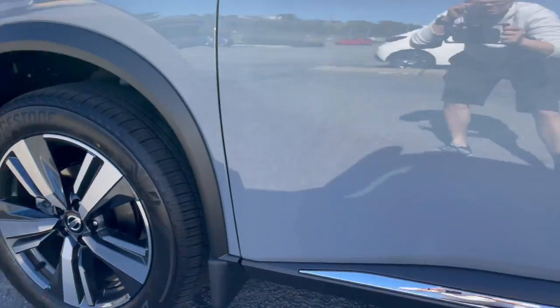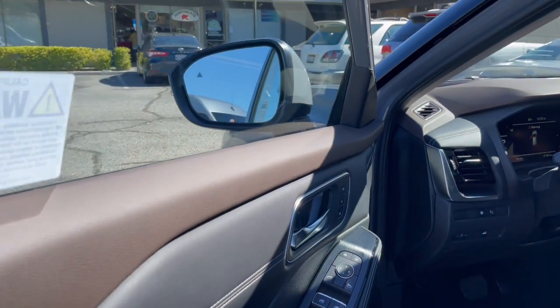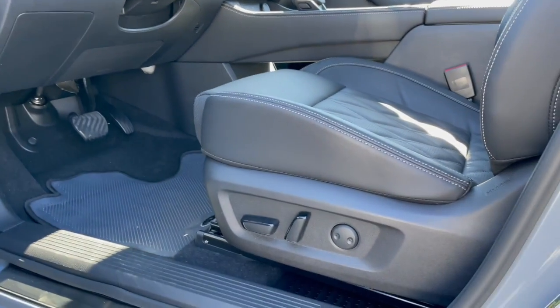Bridgestone tires. Let's hop into the driver's seat — a lot more unique features there for sure. Memory seats, blindspot monitoring, power seats.